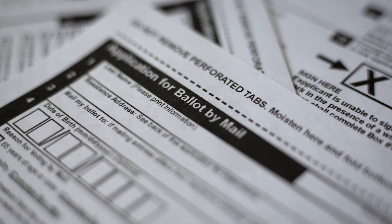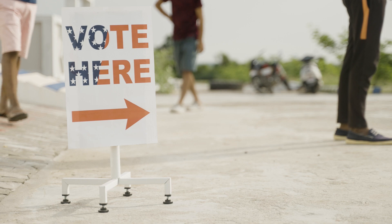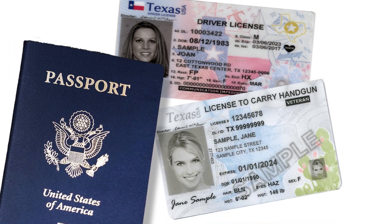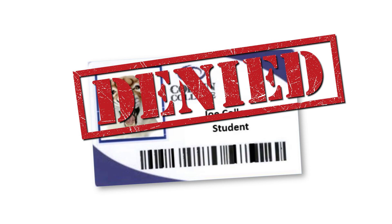For example, Texans 65 and older or voters who will be out of the county on election day. Texas also requires a valid ID to vote. California does not. Valid forms of Texas ID include a driver's license, license to carry, or a U.S. passport. Student IDs do not count as a valid form of ID.